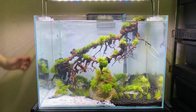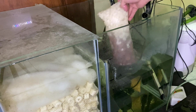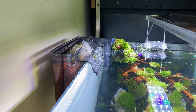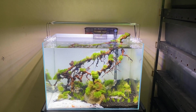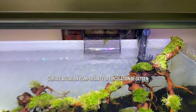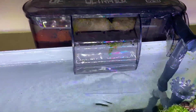Hindi ko na ginamit ang sponge filter dahil pangit tingnan sa scape, kaya kumuha na lang ako ng biological media to be added sa hang on back filter. Kung wala naman kayong mapagkukuhaan ng used filter media or biological media, pwede mag-add ng bacteria in a bottle. Another thing to consider is yung oxygenation or surface agitation, dahil kung wala neto, mabagal yung pag-form ng ating mga beneficial bacteria.